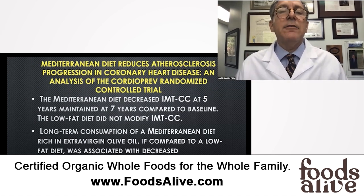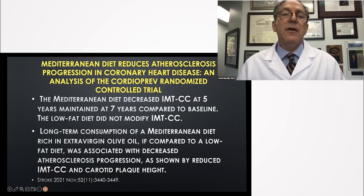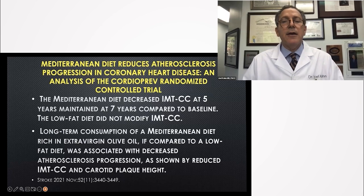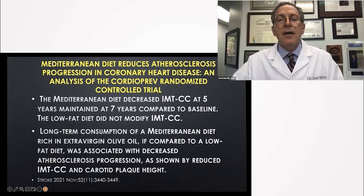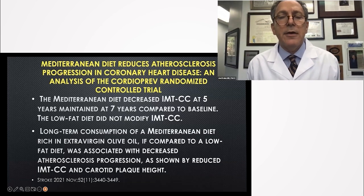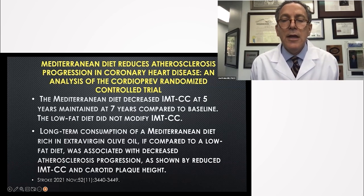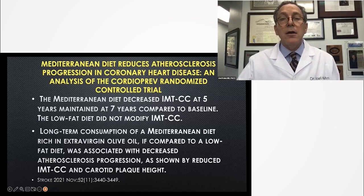What about the major findings looking at whether arteries improved or got worse? They did that with carotid ultrasound over five to seven years. 'Mediterranean diet reduces atherosclerosis progression in coronary heart disease' — the CordioPrev randomized controlled trial, 2021. The Mediterranean diet decreased intimal medial thickness and carotid plaque at five years, maintained at seven years compared to baseline. The low-fat diet did not modify the intimal medial thickness in the carotid arteries.